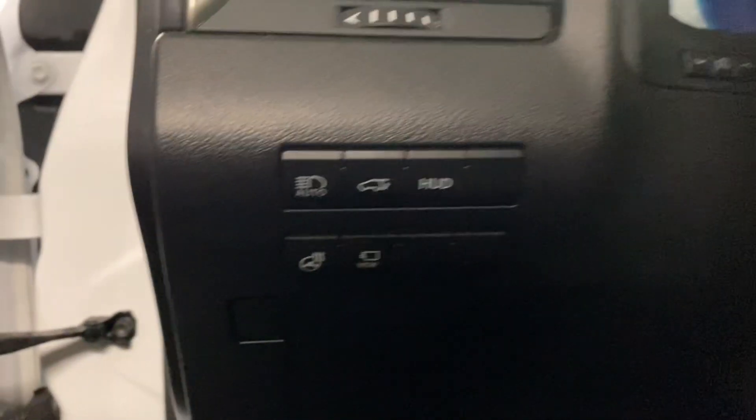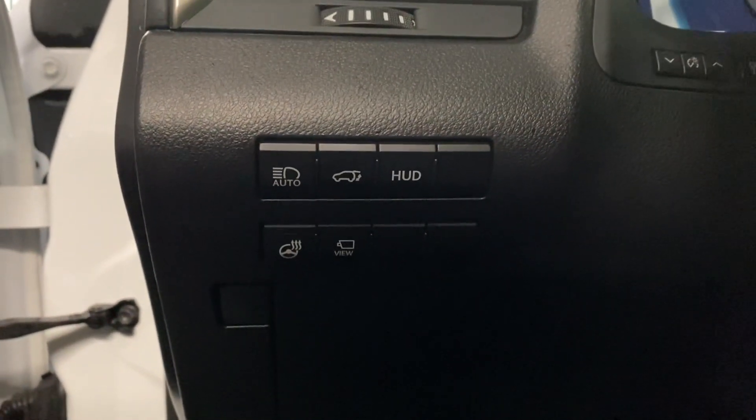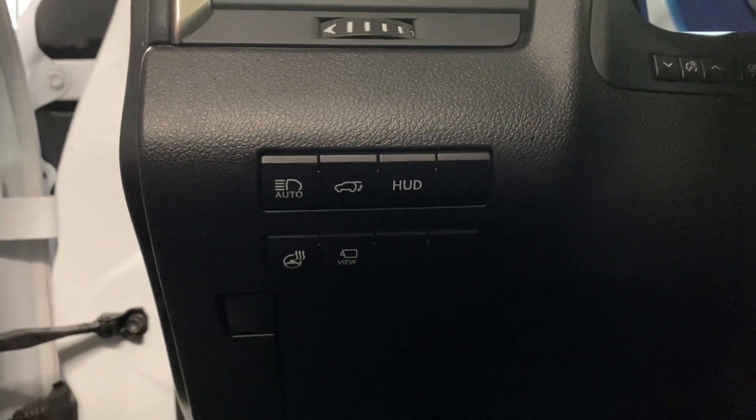On your driver's panel, you have your auto high beams, rear trunk hatch, heads-up display, heated steering, and your panoramic view monitors.